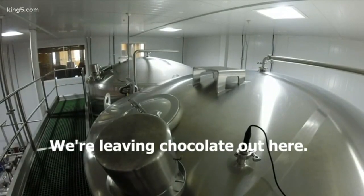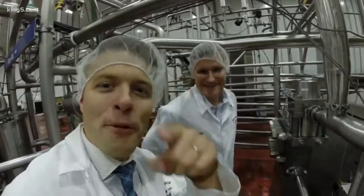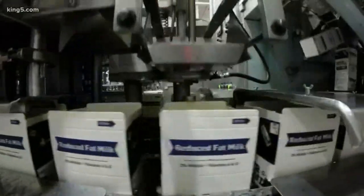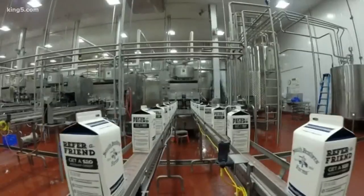What about chocolate? We're leaving chocolate out here — we'll talk about chocolate. This is the starting point for chocolate. Every day we probably produce around 50,000 gallons, something like that. And this machine basically puts them together and fills them up, pumping the milk right into the cart — 1,200 gallons an hour.